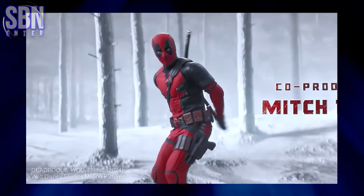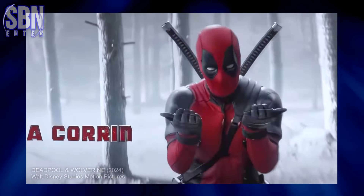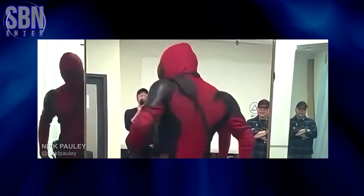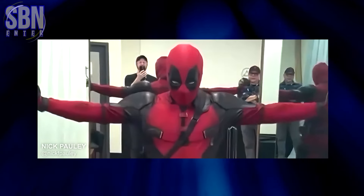In my previous videos, I told you how DancePool came to life and who came up with the idea to incorporate the 'Bye Bye Bye' dance into the film. But now some rare behind-the-scenes footage of the making of DancePool has been revealed.